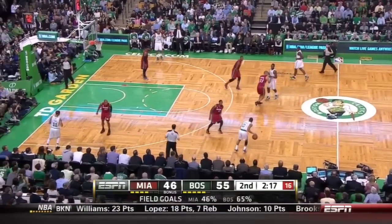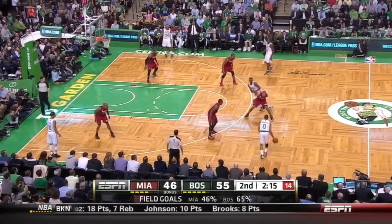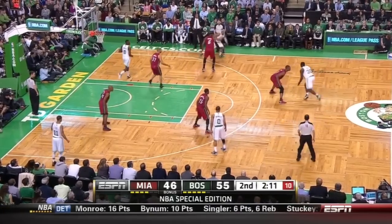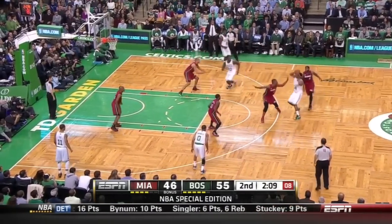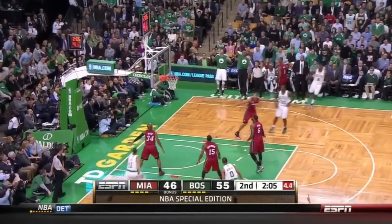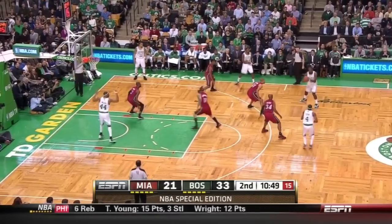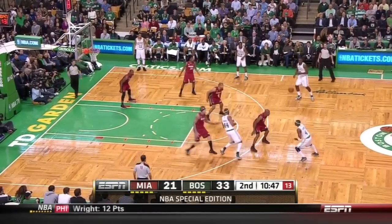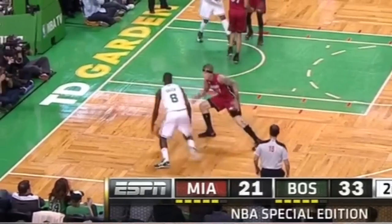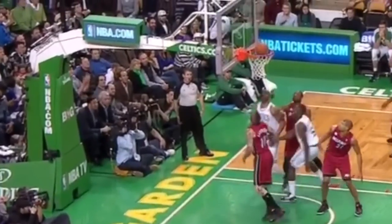If Shane Battier is guarding you, chances are you're going to have some open looks because he does help out so much. Here he's going to help out on the roll man like he's supposed to, but then Chris Bosh is supposed to help him by running over there — way too late even though it's a miss. The Celtics take advantage of all the help that Miami gives on the screen and roll by swinging it before they actually do the screen and roll. Watch how Jeff Green attacks Birdman again off the right foot with the right hand finish — it's backwards.